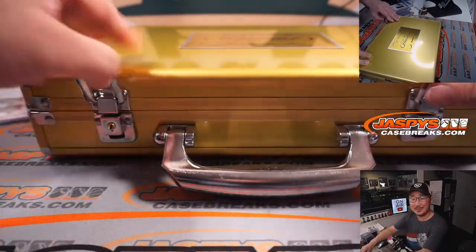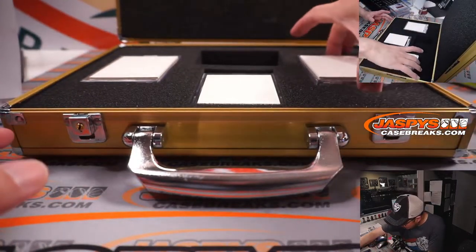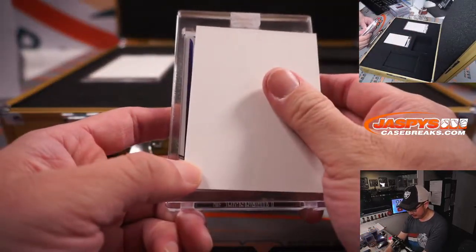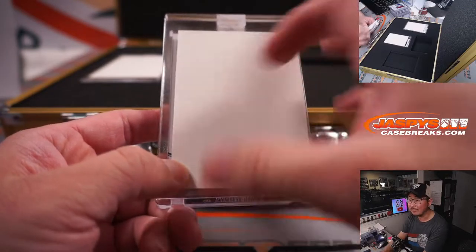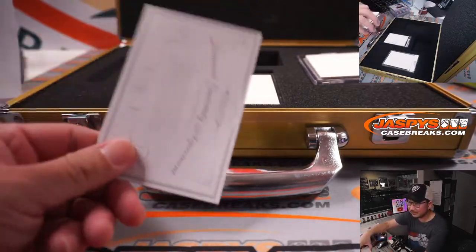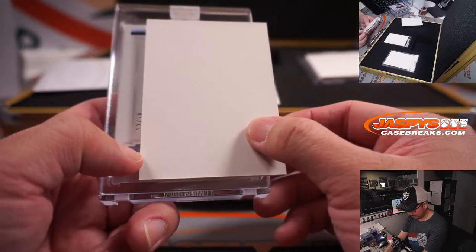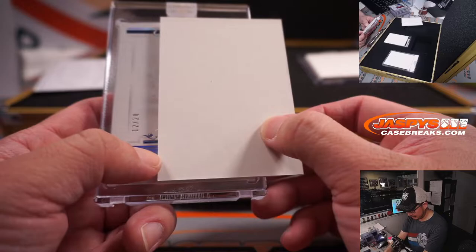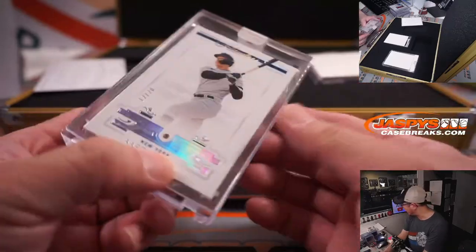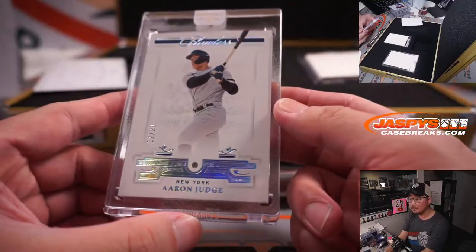Good luck ladies and gentlemen — let's see what we've got. I think the gem was here. 12 out of 20, Aaron Judge Diamond. Yankees 2 — that goes to Josh. All rise.